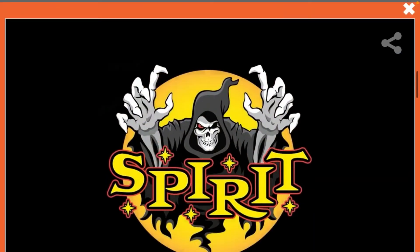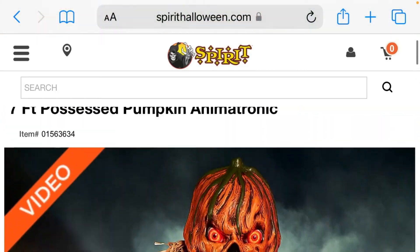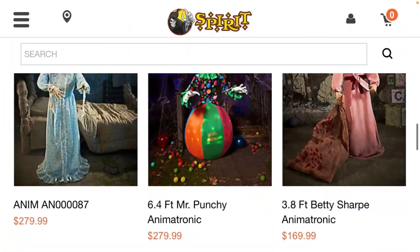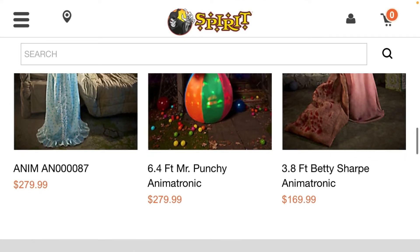He's kind of cool, but for seven feet and being priced at around $300 to $350, I think it's a lot. But yeah, those are the prices for each of the animatronics.